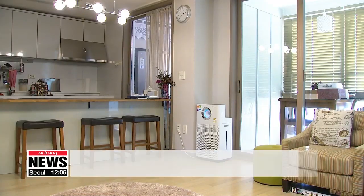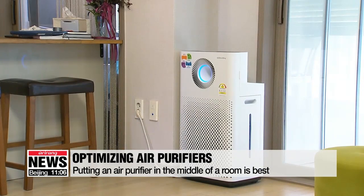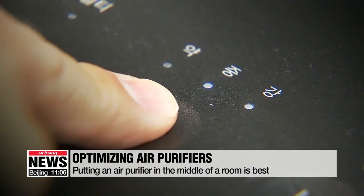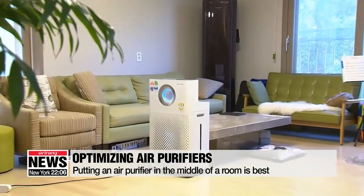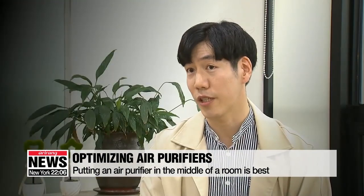After running all the simulations, they figured out that most people have been using air purifiers the wrong way. The best way, it turns out, is to put them in the middle of the room. It's best to put it in the strongest mode in an open area. To reduce air pollutants in the shortest amount of time, researchers advise people to use an extra circulator.